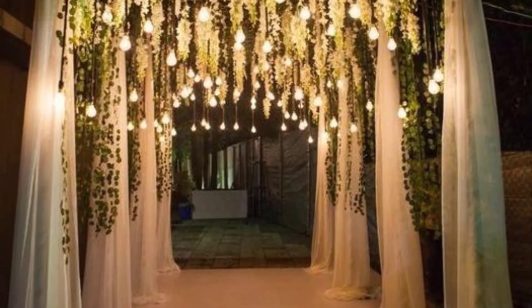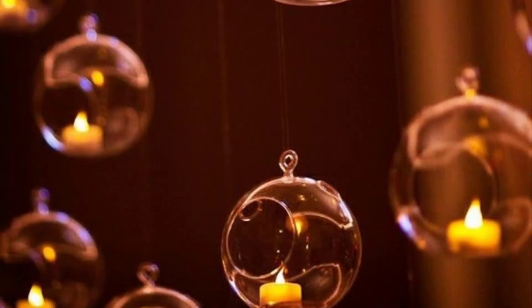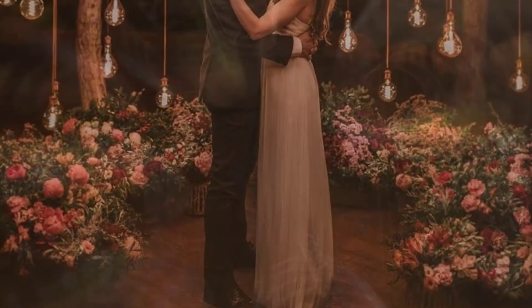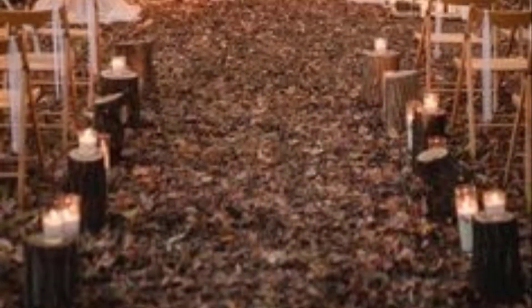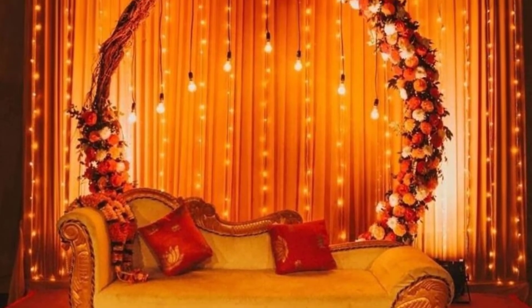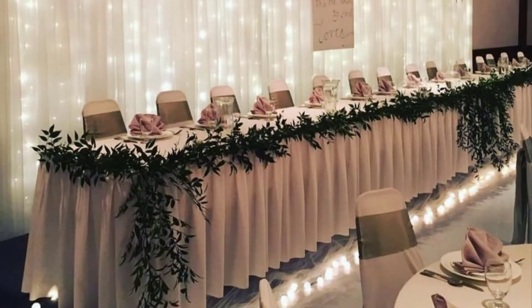This wedding backdrop has several things going for it: there is the silver curtain background, which looks utterly lush behind a row of potted tropical plants, and then there is the stunning floating chuppah created out of delphinium and smilax. With so many ideas explained, you should be able to choose the perfect wedding backdrop for your ceremony.